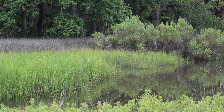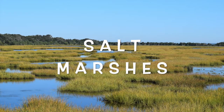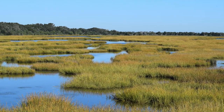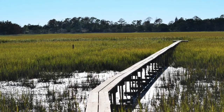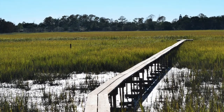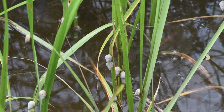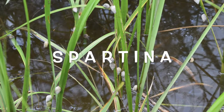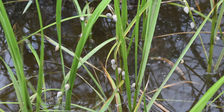Periwinkle snails live in and around the tidal creeks and wetlands of salt marshes. Salt marshes are an important ecosystem in Georgia. Our 100-mile coastline contains about one-third of all the salt marsh on the Atlantic coast. Within the salt marsh, you can usually find periwinkles on a type of marsh grass called spartina. They actually secrete a mucus that helps them hang on to the stalks of the grass.